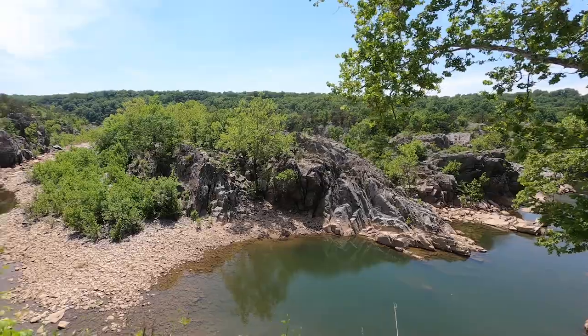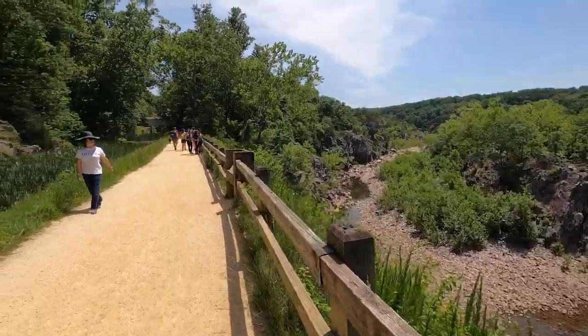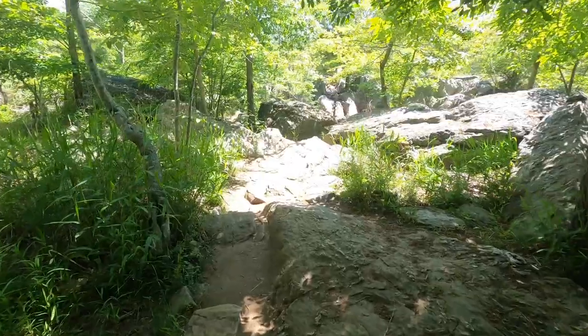Are you considering moving to Montgomery County and you like the outdoors? You're looking for a little bit of outdoor recreation, maybe a little bit of rock climbing, maybe a little bit of hiking? Well, have I got the place for you, so stick with me.